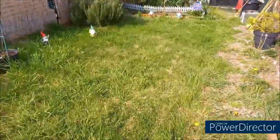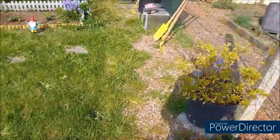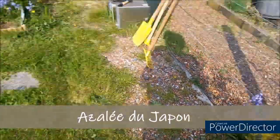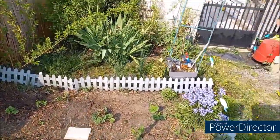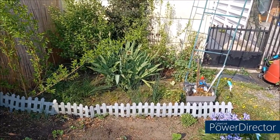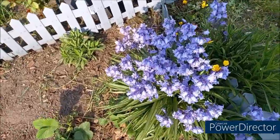Demain ou lundi, je vais tondre la pelouse. Et ça, c'est mon... oh, j'ai oublié. Bon, je vous mets tout en incrustation. Voilà. Allez, je vous fais des gros bisous. Et on se retrouve très rapidement pour de nouvelles vidéos, nouvelles aventures. À bientôt. Bisous, bisous. Allez, je vous laisse avec ma petite clochette bleue.